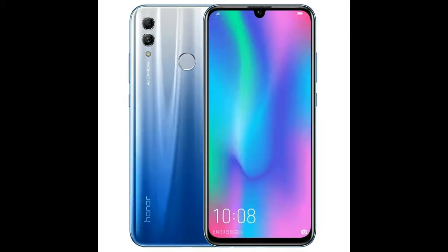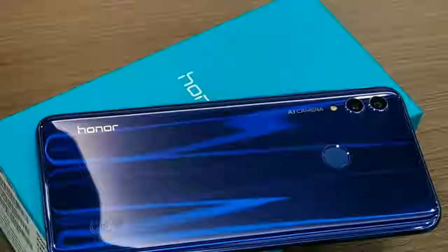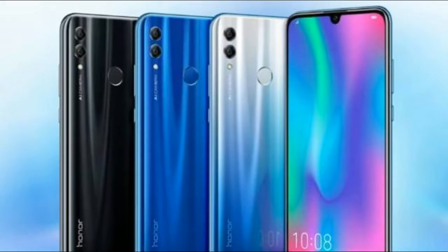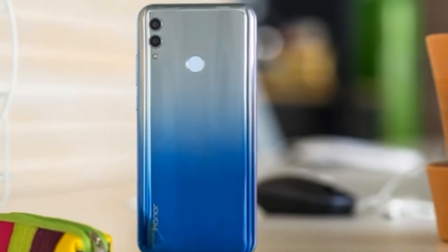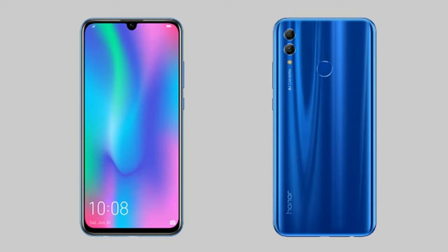Honor 10 Lite comes in two configurations based on RAM, priced at Rs. 13,999 and Rs. 17,999. However, there are quite a few offers and discounts that buyers can take advantage of. The smartphone will also be available for purchase from Honor India's website.